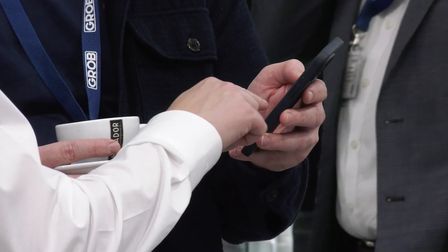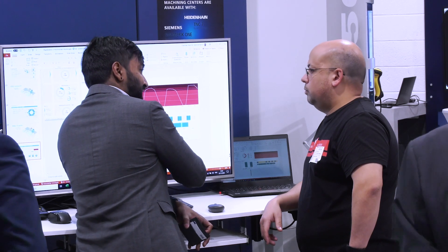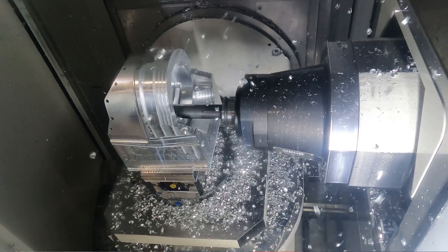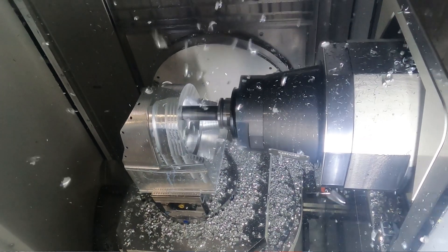As a company, we invested in the Grob G750 for swarf clearance and removal, and deep hole drilling. For us it's really revolutionised how we do our processes. The underside machining doesn't scare me at all — it's one of the big draws of the machine. Accessibility of the part, swarf evacuation, and the tunnel spindle concept — it's great for getting big, long tools into quite a compact working area.